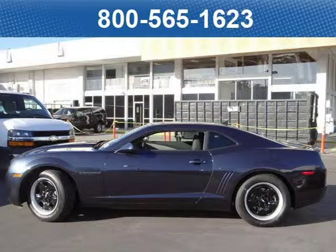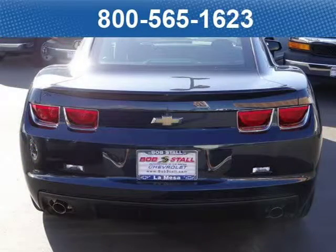This coupe has a beautiful Blu-ray metallic exterior paint color which is complemented by a black LS cloth interior color. For your special internet price on this vehicle, click on the link below.